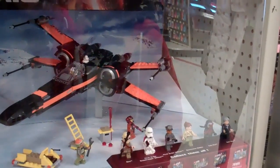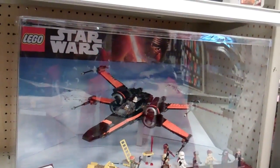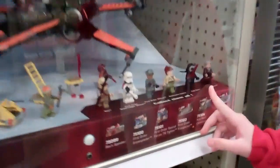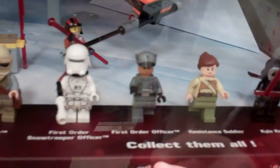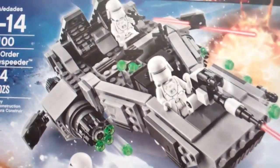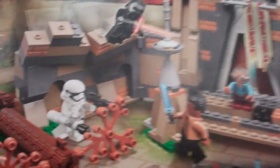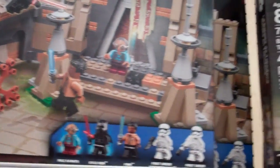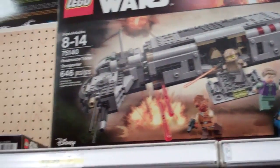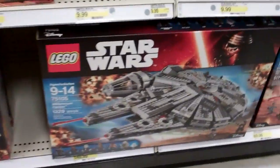I think his name is Poe. Yeah, Poe's X-Wing Fighter. Wow, that thing is really cool. It comes with Han Solo, Kylo Ren, Resistance Soldier, First Order Officer, First Order Snow Trooper Officer — that is really cool. Look, there's a First Order Snow Speeder. Death Star Final Duel. Then they got Battle on Takodana. Oh wait, this is the new Star Wars and this is the old Star Wars. Yeah, the Kylo Ren one is the new one. Resistance Troop Transporter. That would be so cool, this is really huge. Millennium Falcon — I think they already have two types of Millennium Falcon.